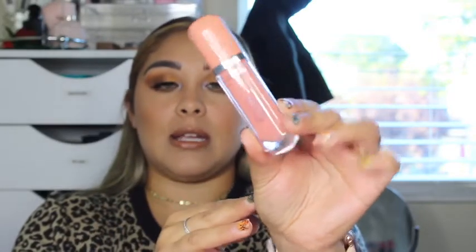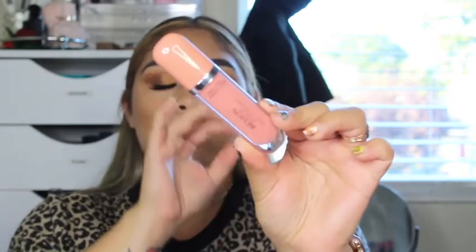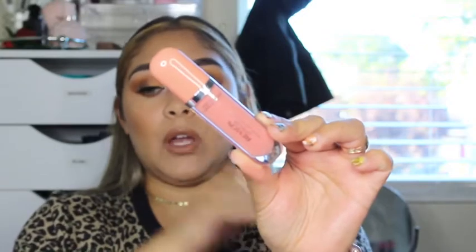I have one from Revlon — these are the Ultra HD Vinyl Lip Polish, and I have mine in Act Natural. It's just a nice pinky nude color. On camera it looks really nude, but in person it's more of a mauve color. So I wanted to pick that up.